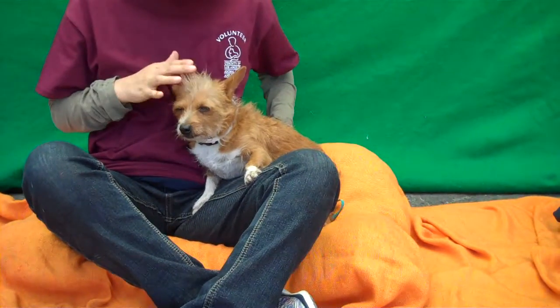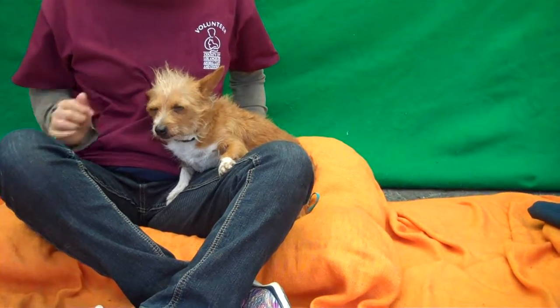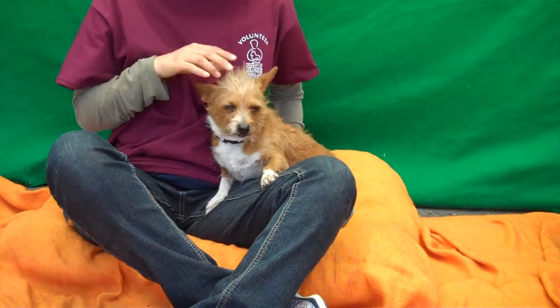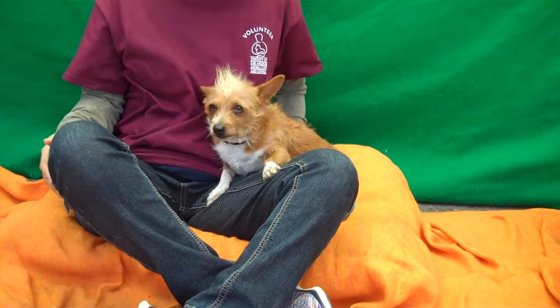Look at this cute little sweetheart here. This is Princess and our ID number is A5127230 and she is a Norwich Terrier mix. My favorite part about her, as I'm sure you can see, is that she's got like this blonde mohawk.